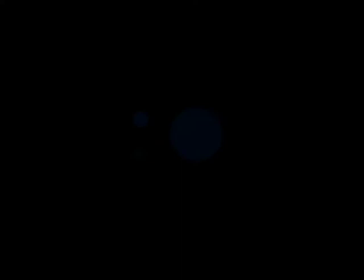Mike's Painting, Downtown Visalia. Call us today for a free quote or visit our website to schedule an appointment.